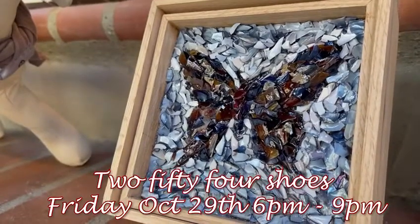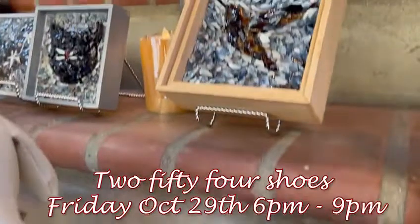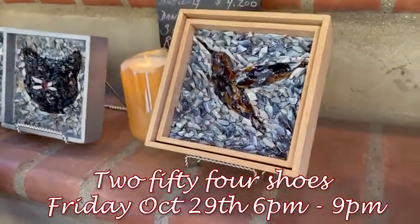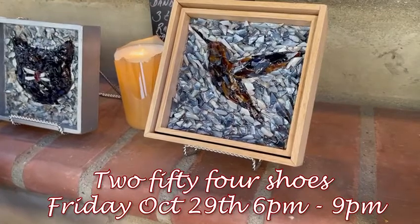These are my mussel mosaics. This is my butterfly. These are all made from mussel shell that I break up and separate the color, and then I lay them and do kind of a sculpting, three-dimensional image.